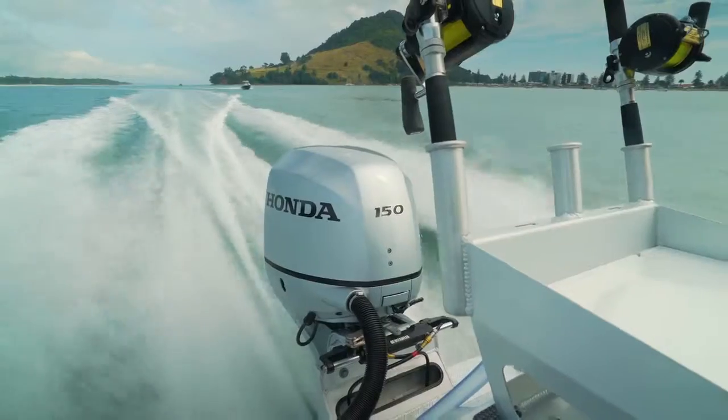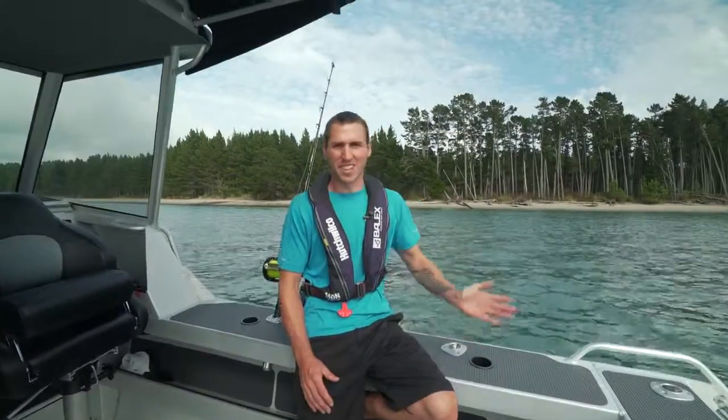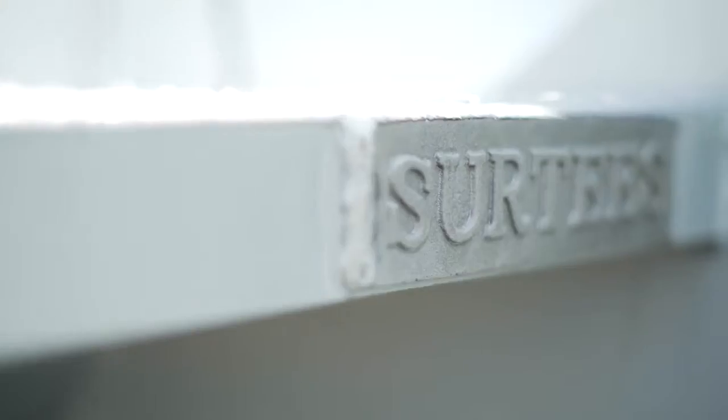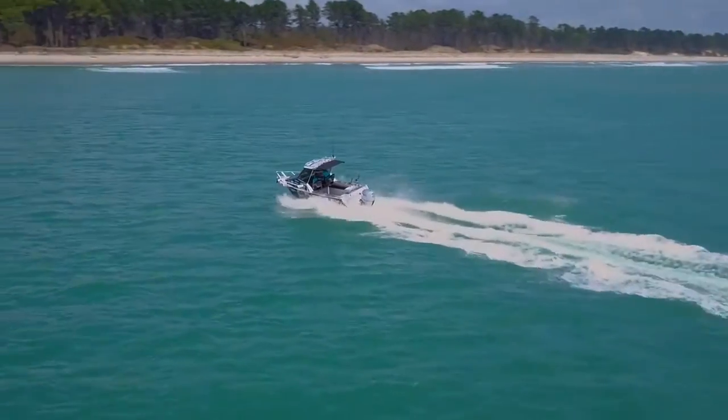The Honda BF150 four-stroke outboard makes offshore destinations easily accessible. The finishing of the boat is just amazing. The welds are tidy and it even comes with a 10-year warranty. This boat wasn't only built to fish, but also built to last.